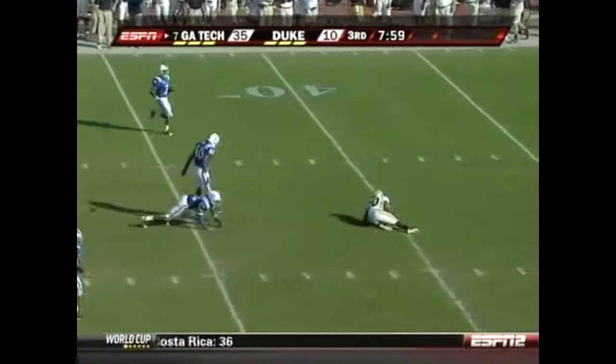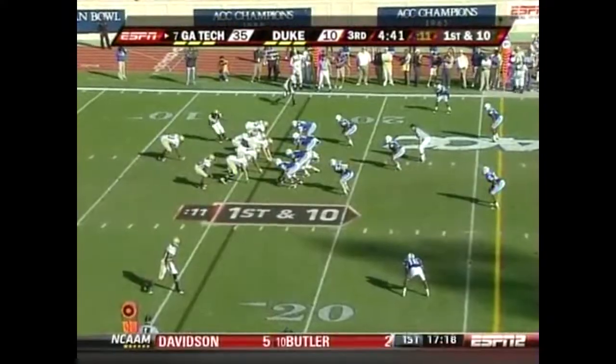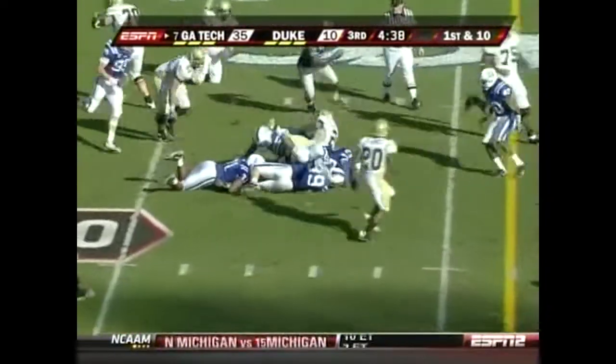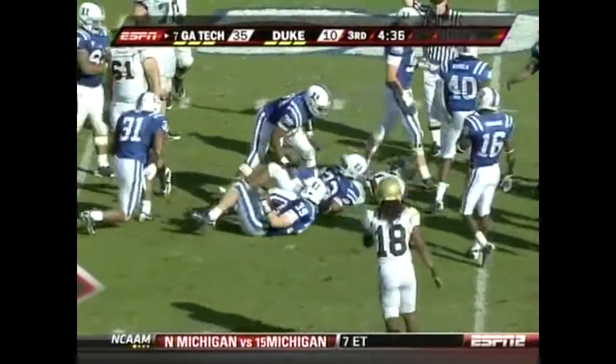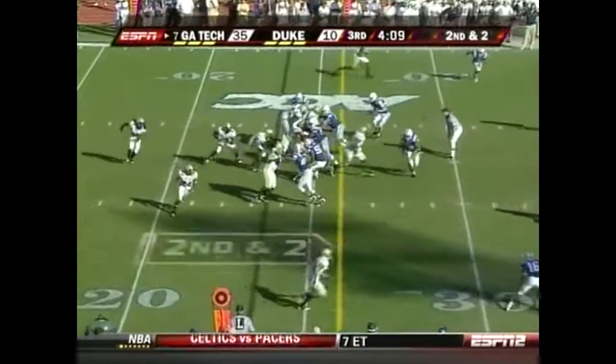That pass was thrown behind Roddy Jones, who turned around and could not quite make it. Georgia Tech taking the ball back. Josh Nesbitt still in there, as is Jonathan Dwyer. Getting to beat Miami on the road and then Wake Forest — getting to a bowl game would be a tall task.